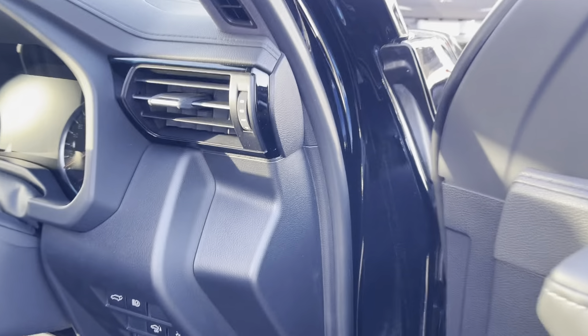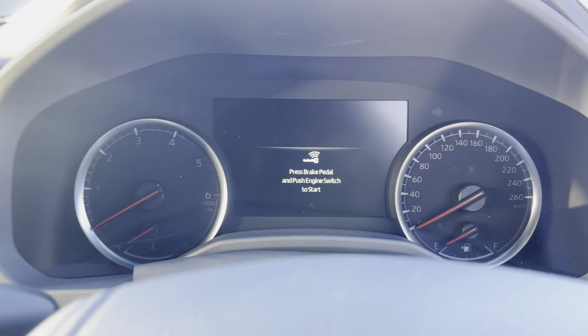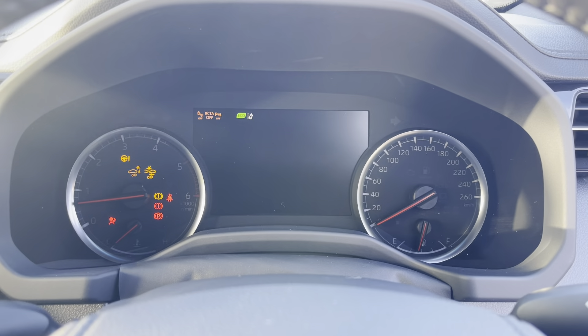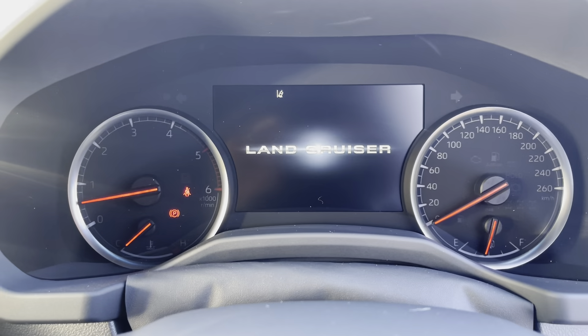Just about to start the vehicle — pressing the start button and it gives you a really nice display. As you can see on the screen, the odometer is reading 1260 kilometres on the clock.